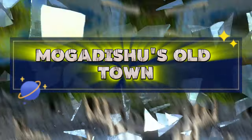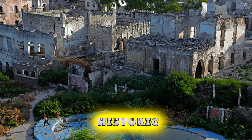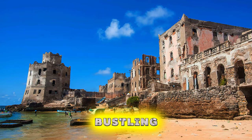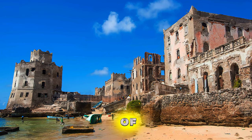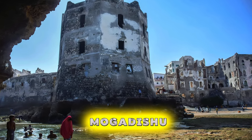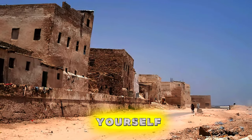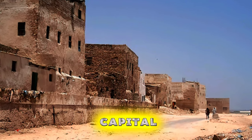Mogadishu's Old Town. Step back in time in Mogadishu's Old Town, one of the oldest and most historic neighborhoods in the Somali capital. Wander through narrow alleyways lined with ancient buildings, bustling markets, and ornate mosques, which bear witness to centuries of cultural exchange and trade. Explore historic landmarks such as the Arbarukan Mosque, the Cathedral of Mogadishu, and the Palace of the Sultanate of Mogadishu. Immerse yourself in the vibrant sights, sounds, and flavors of daily life in the heart of Somalia's capital.